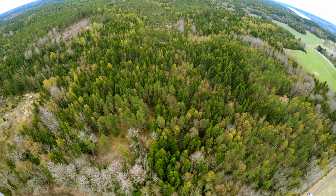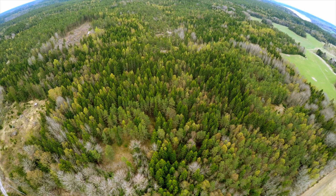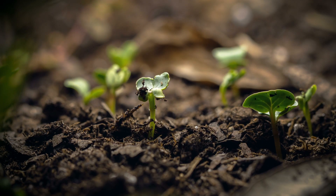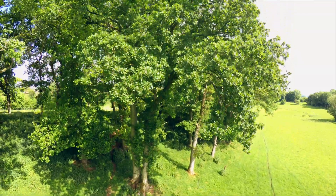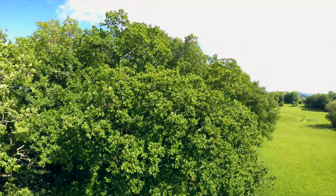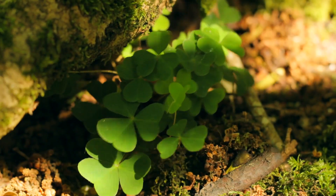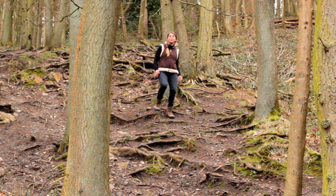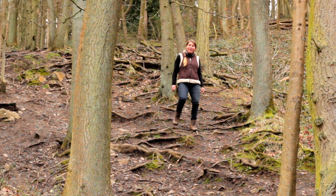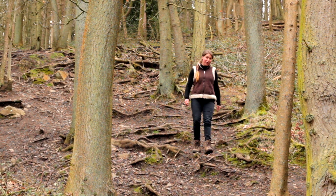Trees are some of the largest organisms on the planet. From the smallest sapling to the tallest trees, every plant requires the same key elements in order to grow. Some of these nutrients are absorbed from the roots. Phosphorus, nitrogen and potassium are three key macronutrients needed for plants to grow healthily.